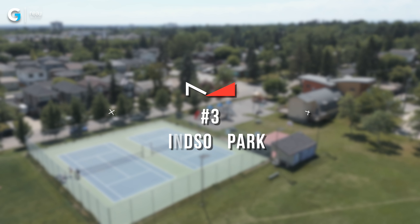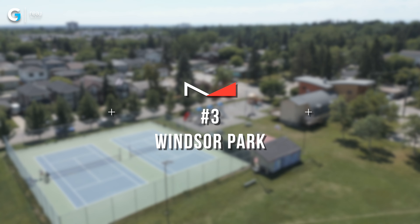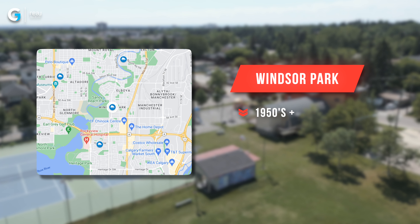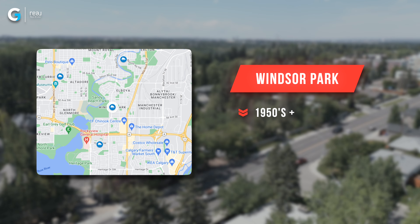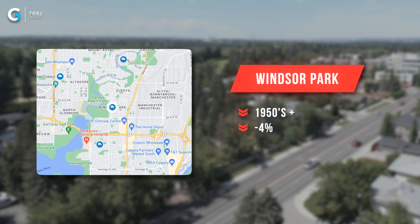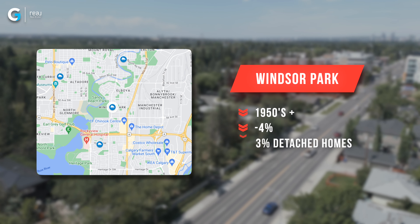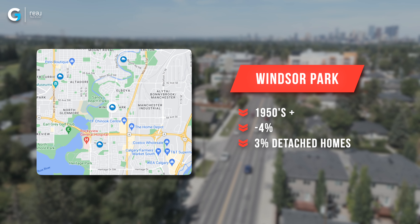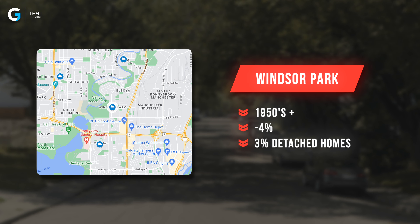In fourth spot, we've got Kelvin Grove. Kelvin Grove saw a negative 3% drop. It has homes that were built between the 1960s and newer, and 45% of those homes that are sold or active over the last six months were detached properties — so it's about half and half. The median square footage is 1,164, which shows there are some more detached properties there.